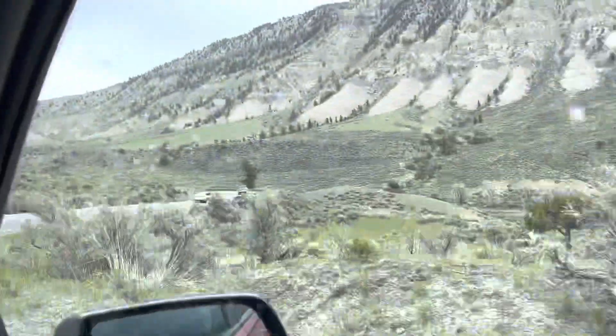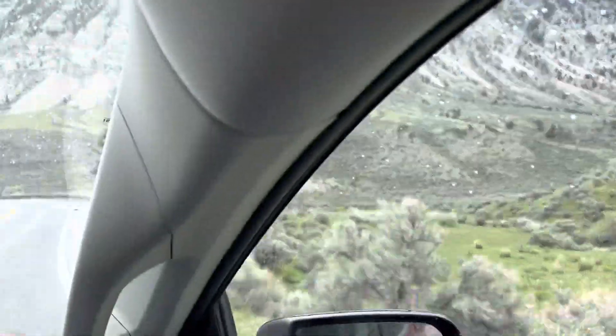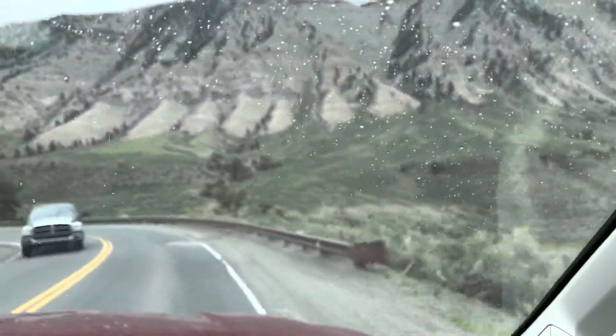Wow. Pretty cool. It's completely different from what we saw this morning. Crazy — the diversity here.